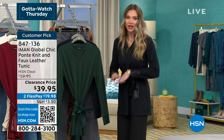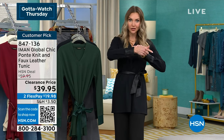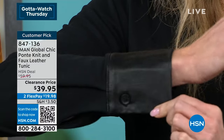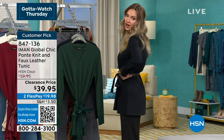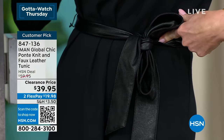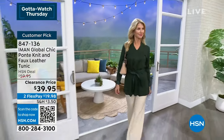Kate is wearing the extra small, true to size. She's five foot nine and has great coverage front and back. It has slits so you're not restricted — you can sit without anything pulling. The faux leather cuff detail is beautiful, with a functioning button so you can open it up or roll the sleeves. There's also a faux leather sash belt included.